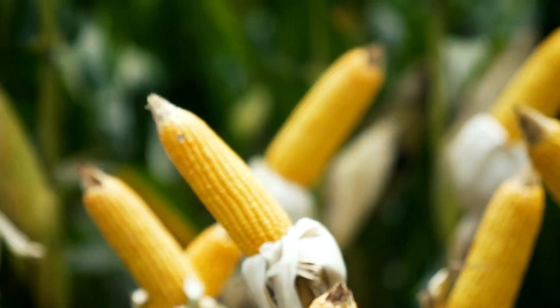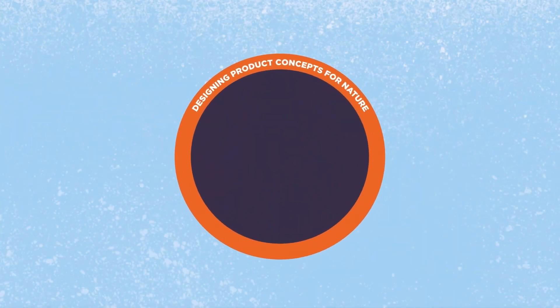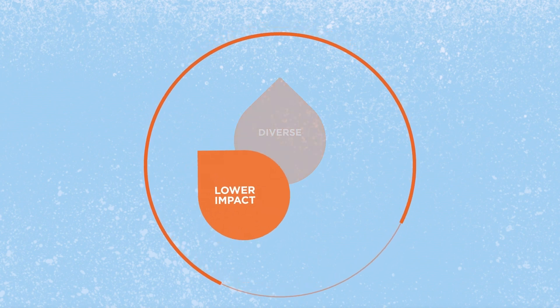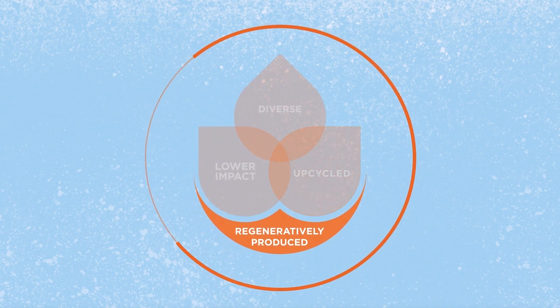Circular Design for Food is about creating products in a way that helps nature to thrive. It encompasses rethinking product concepts, ingredients selection and sourcing, and packaging. Today, only four crops provide 60% of the world's calories. Using diverse ingredients supports ecosystem resilience and provides richer food. Lower impact ingredients offer environmental quick wins. And food byproducts that are usually wasted could be upcycled into new ingredients, reducing pressure on land and soil.